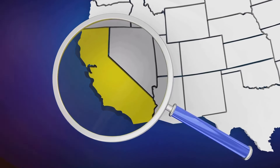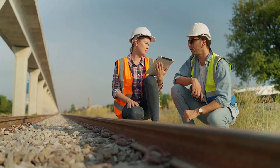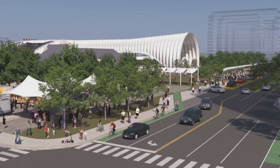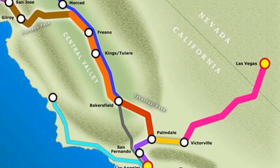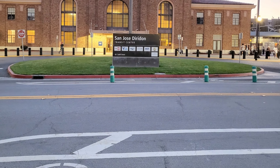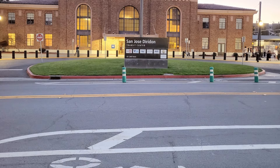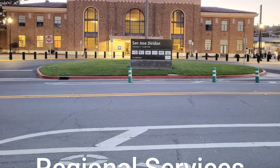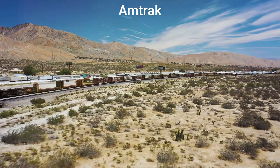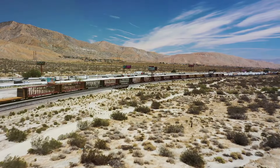Let's break down the route and some of the engineering highlights along this segment. The train will make stops in San Jose, Gilroy, and Merced. San Jose Diridon Station will serve as a major transit hub, connecting high-speed rail to other local and regional services like BART, Caltrain, and Amtrak. Gilroy's station is strategically placed to offer Central Valley residents easier access to Silicon Valley and the broader Bay Area.